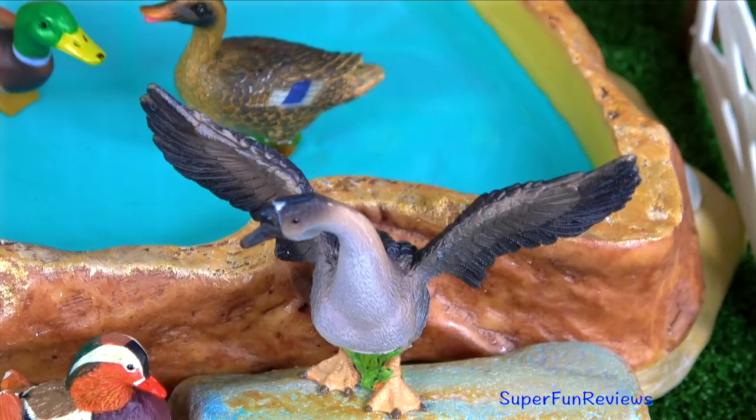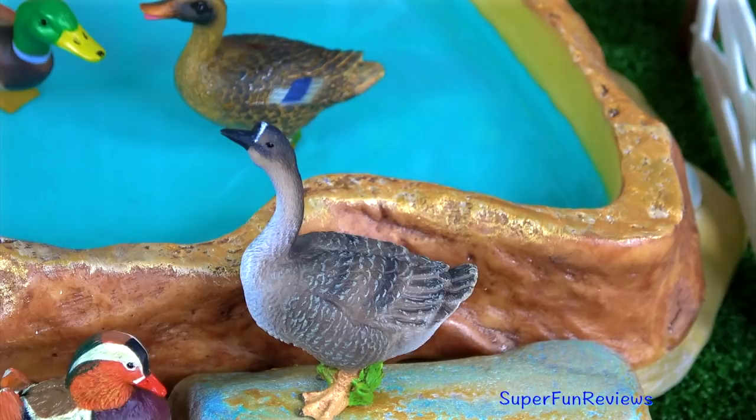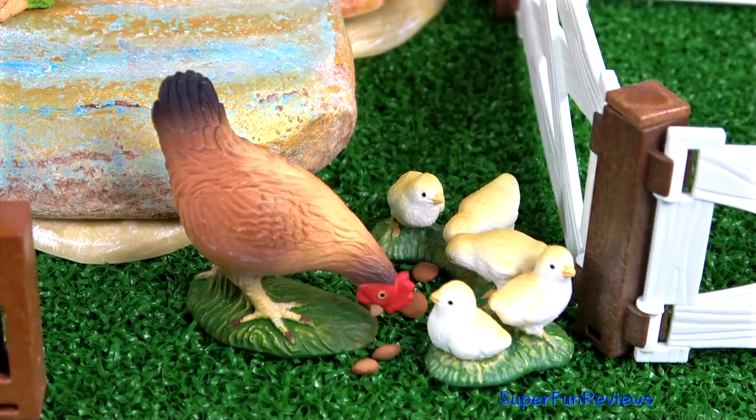The goose is getting ready to fly. Let's feed the chicken and its chicks.